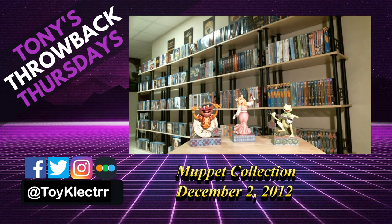Toy Collector here. Today I thought I would show you my Muppet collection as far as the collectibles and the DVDs and the Blu-rays.